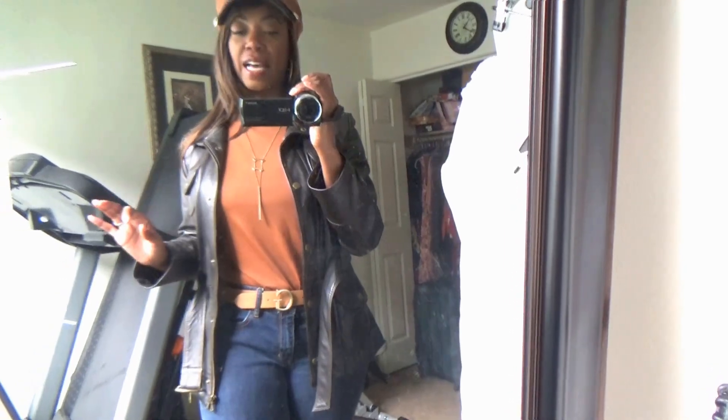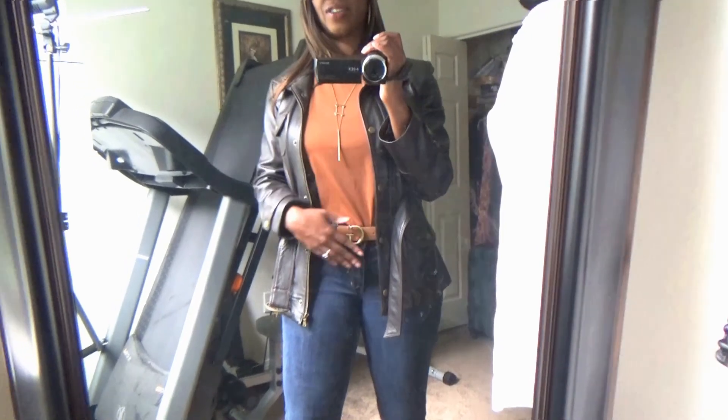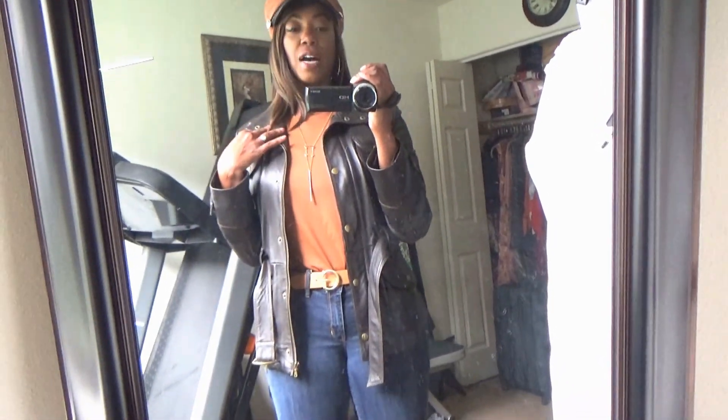I feel like this color is going to be really big for the fall — I've been seeing it a lot. So I wanted to participate in that trend. And then I have on this faux leather jacket. If you all have been following me through the winter last year, you saw that I wore this and I styled it with a faux fur collar.